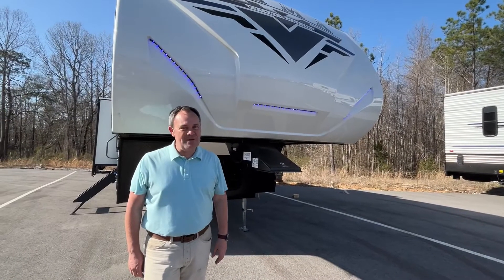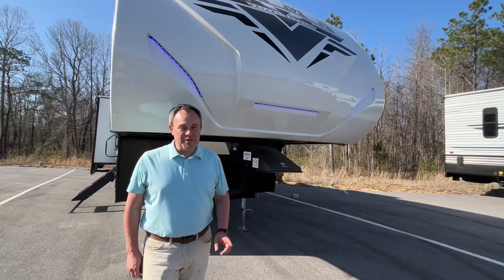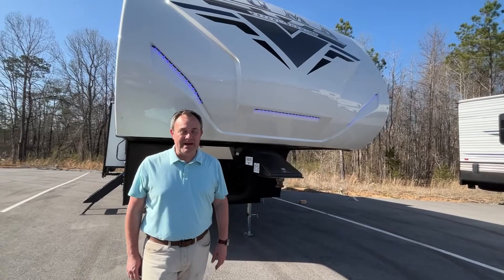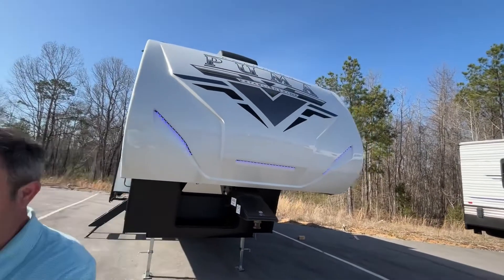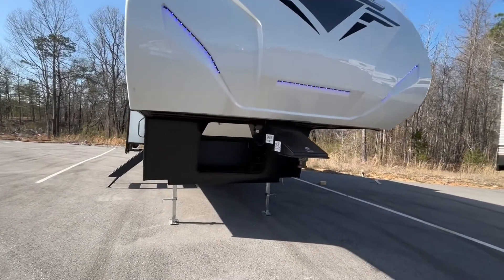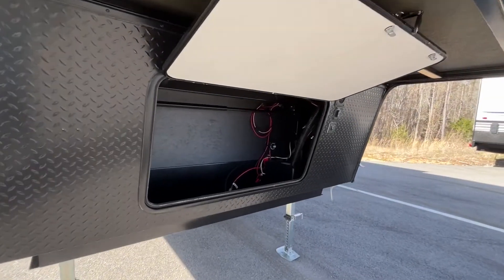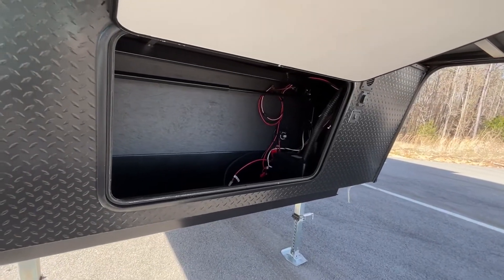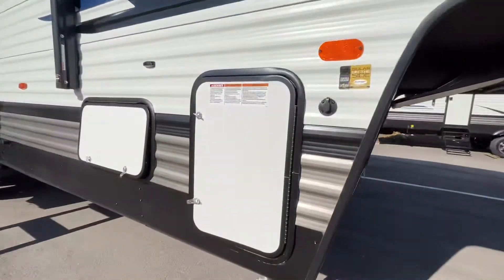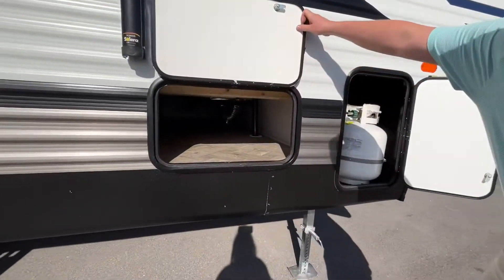Hey everybody, today we're going to be looking at a Palomino Puma fifth wheel, model number 315 BHTS by Forest River. Let's start right up front — right under your pin you're going to have some storage here at the front, and your batteries will go here. Coming down the side you have propane storage.